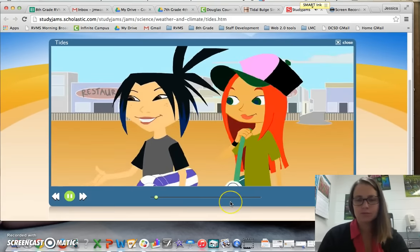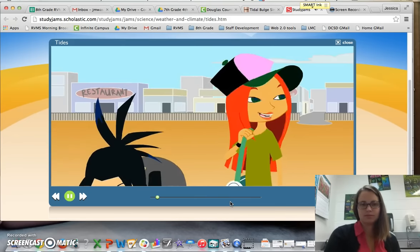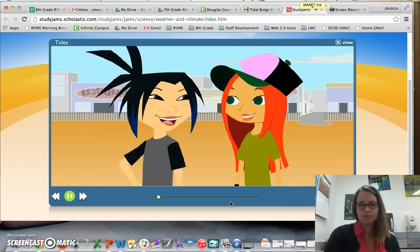This is a great spot. Let's sit up here and go check out the boardwalk. Sounds like a plan. Let's go.